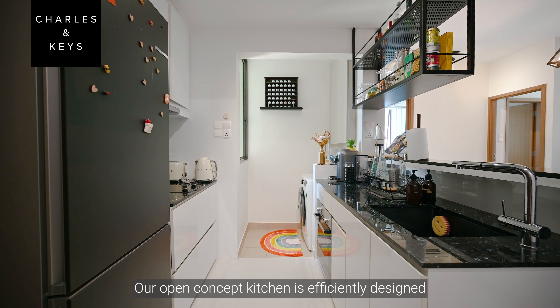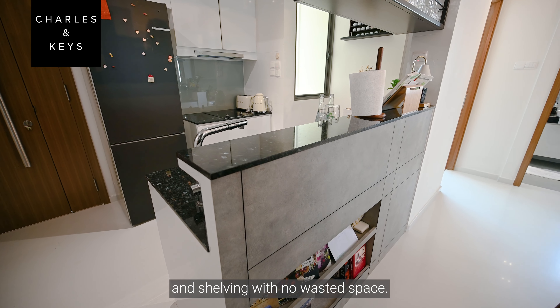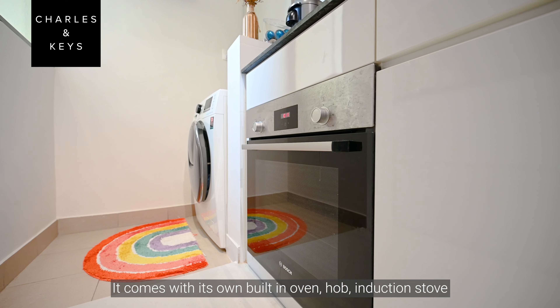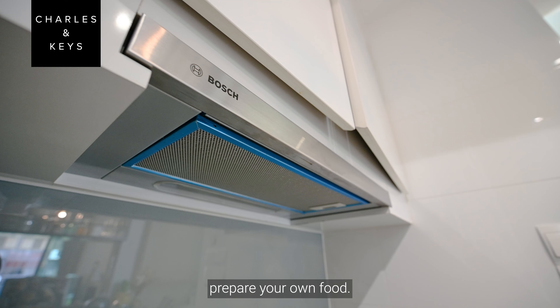Our open concept kitchen is efficiently designed with plenty of cabinetry and shelving with no wasted space. It comes with its own built-in oven, hob, induction stove, and even a separate island to prepare your own food.